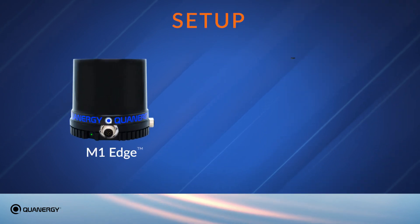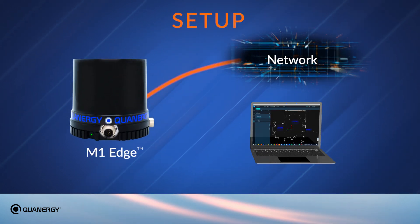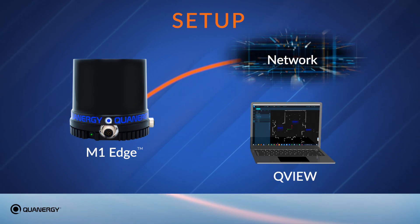Setup is easy. Connect the sensor to a network, use a laptop to configure with Quantrgy's QView software, and that's it.